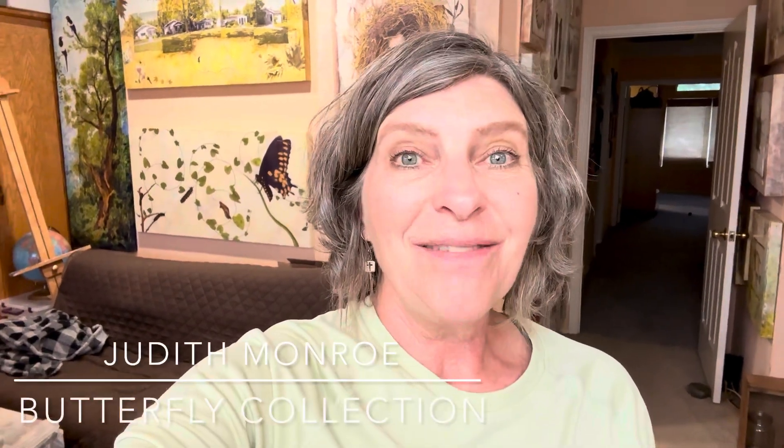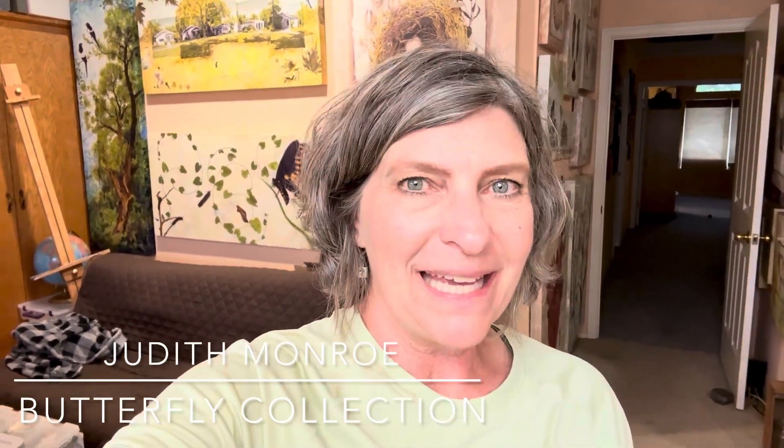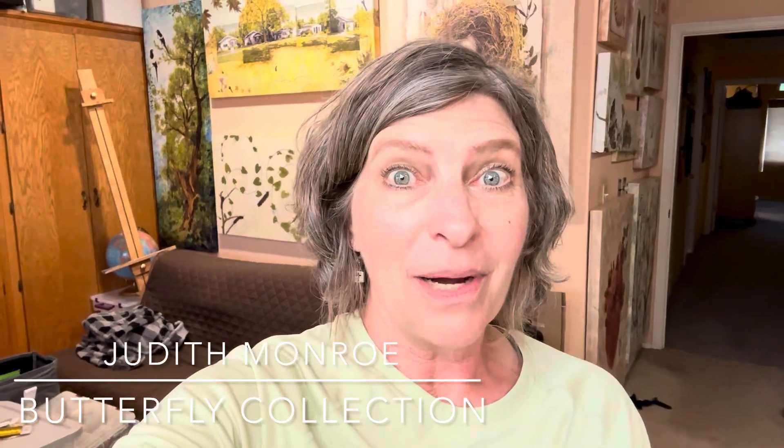Hi, I'm Judith Monroe and this is my studio. In this video, I'm going to show you a little peek into my butterfly collection.